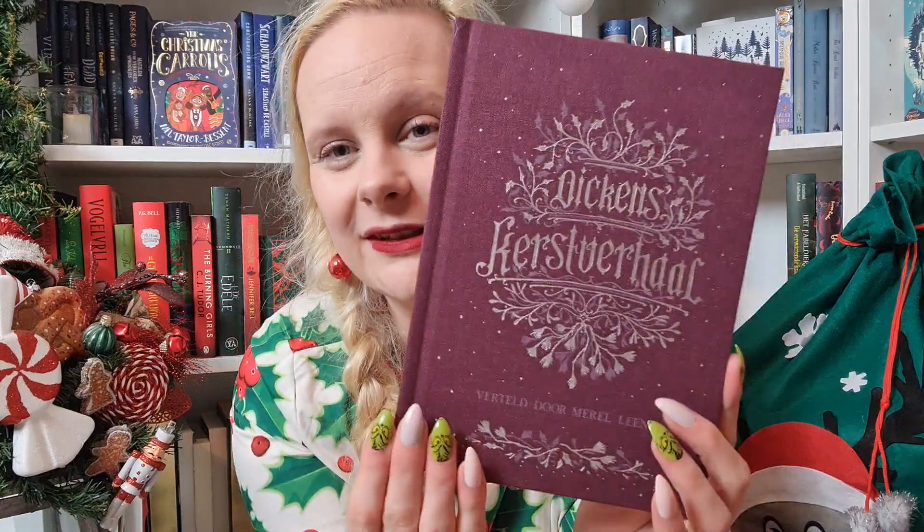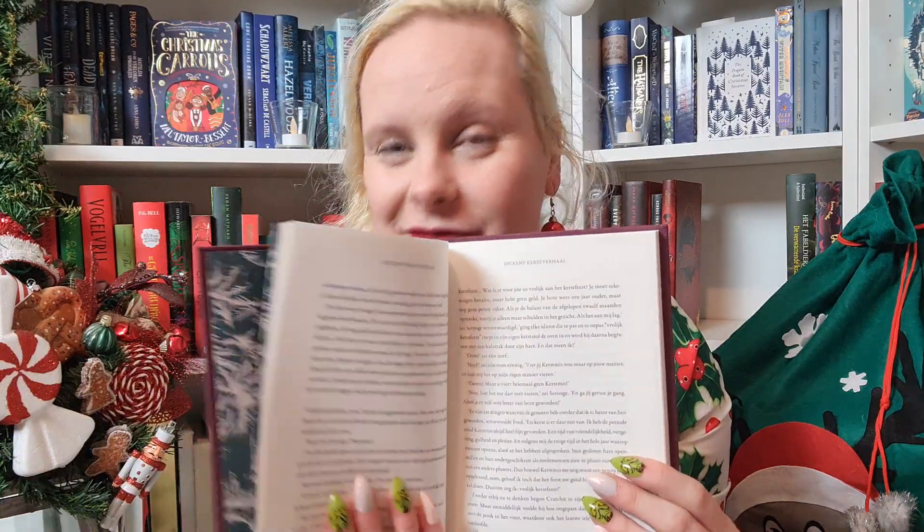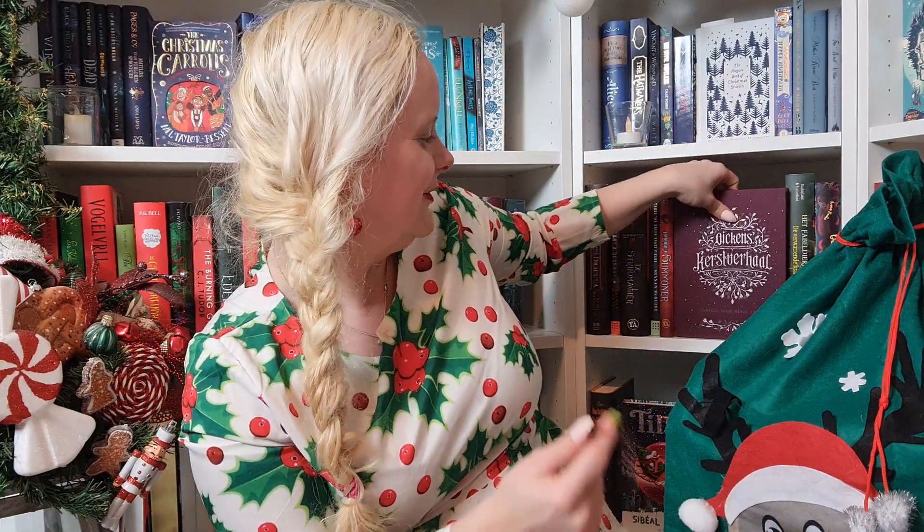The Penguin clothbounds are really, really pretty. For the Dutch viewers, the Blossom Publishers have clothbound classics that are very beautiful but also very readable. They're a bit more modern than the classic clothbounds, but still have a classic feel and they read more easily. I love those editions as well.